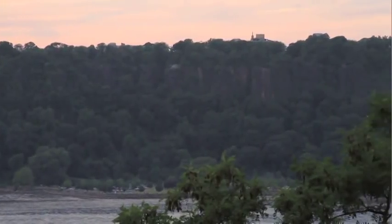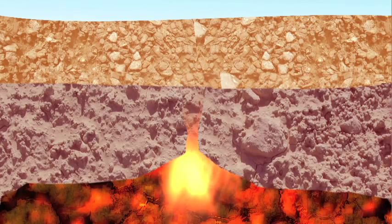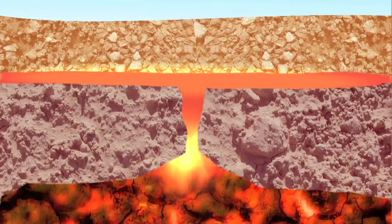One of the first things I noticed when I moved to New York was this wall of black rock that is across the Hudson — the Palisades. The Palisades are a volcanic sill, which means that red hot magma seeped up and then spread out between two layers of rock, kind of like the frosting in this cookie.